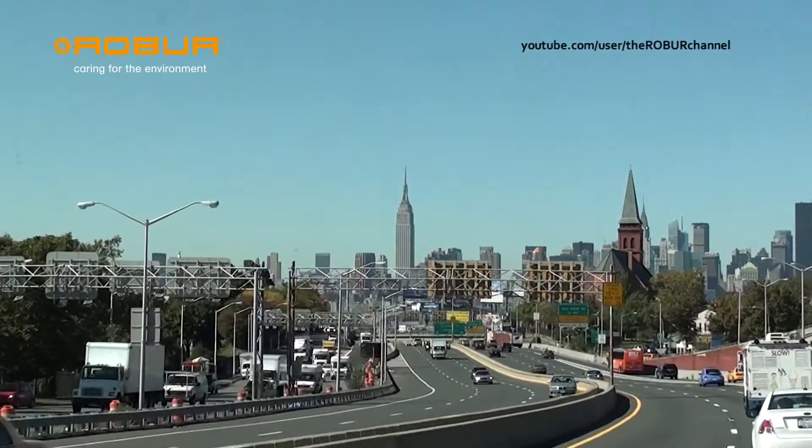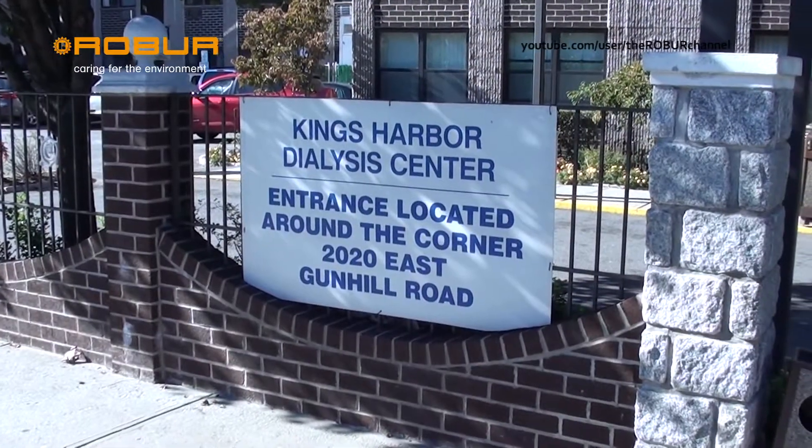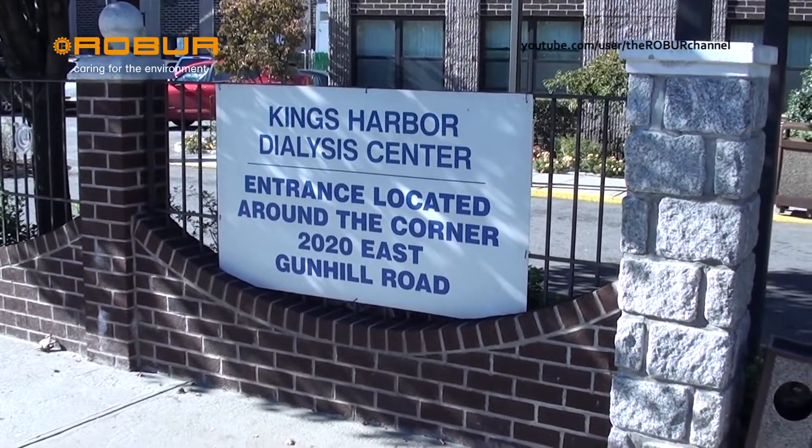Hi, my name is Alexander Stern. I'm the administrator of Kings Harbor MultiCare facility. We are a 720 bed long-term care facility in Bronx, New York.